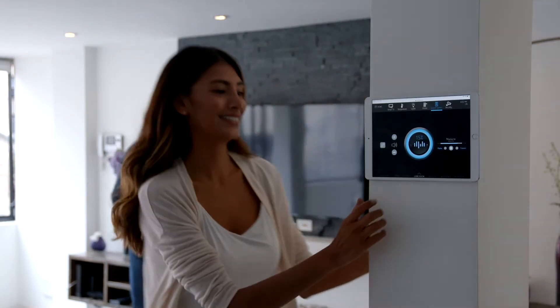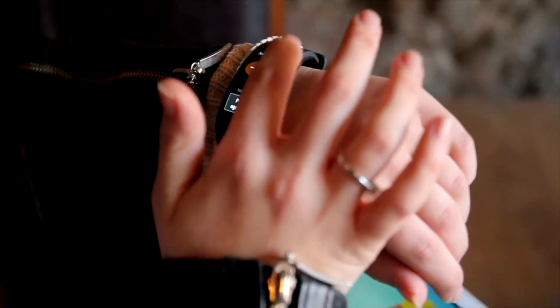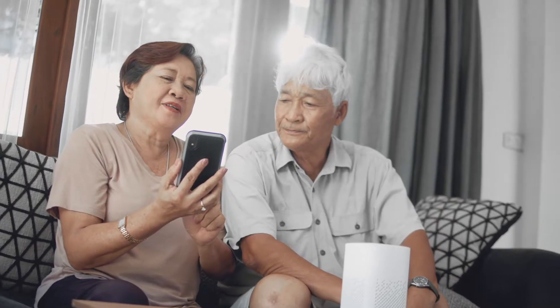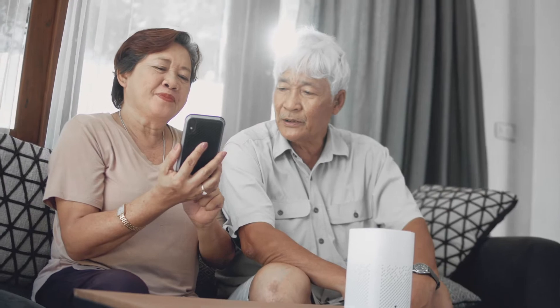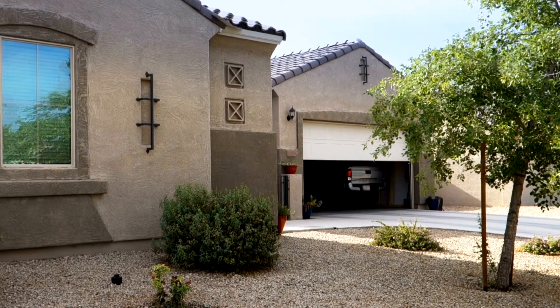Smart gadgets are fun, and having smart home capabilities can make your life easier. You can adjust your home's temperature from an app on your phone, turn off lights remotely, and open your garage on your way home from work.